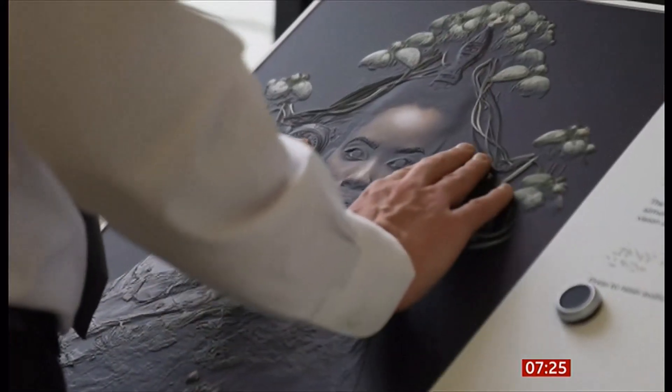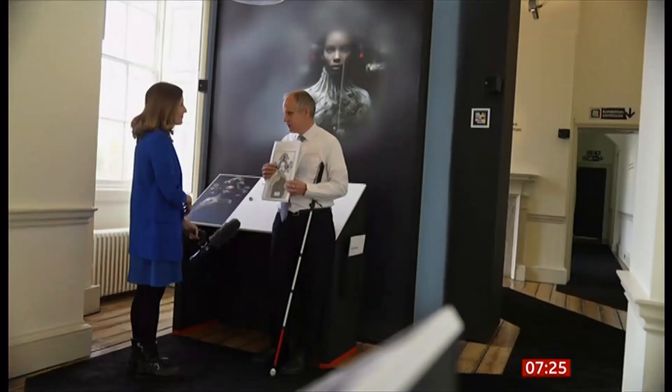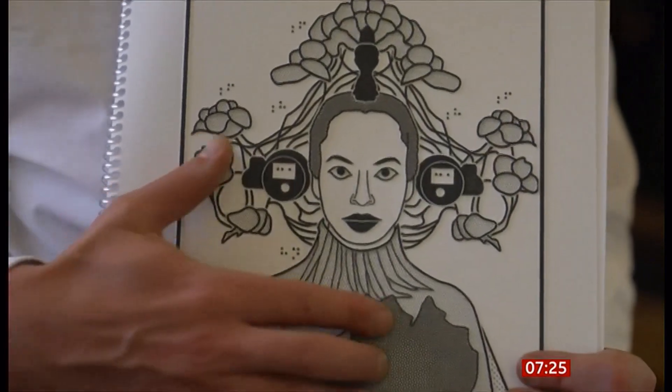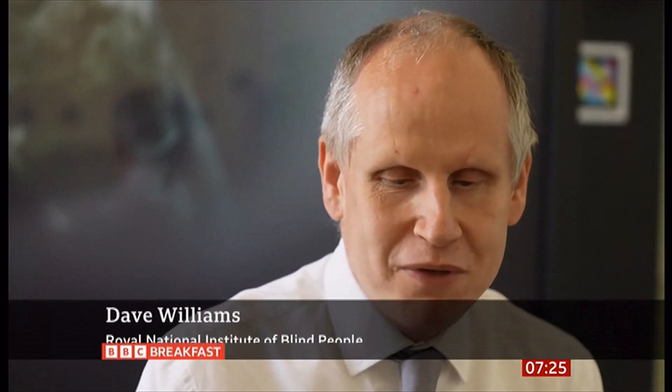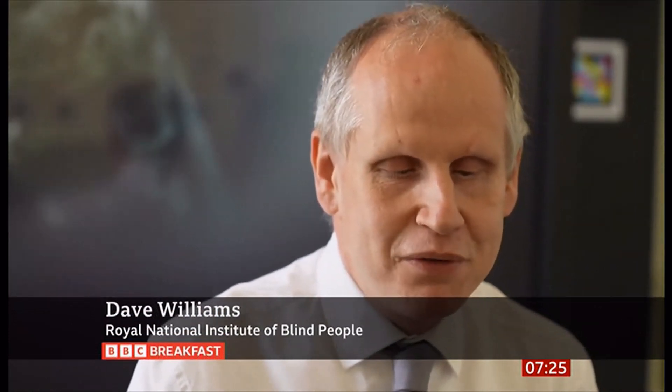Each photo in the exhibition is also accompanied by a full description in Braille for those who can't see. Campaigners say it's about making art accessible to all. We want experiences that we can all share and all benefit from — that's what inclusion is about. Offering everyone an equitable experience; not just putting on something for blind people, but finding a way to deliver exhibitions that mean everybody can get something out of it.